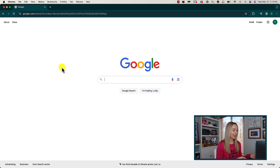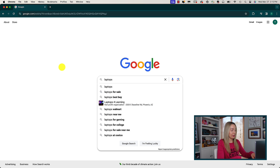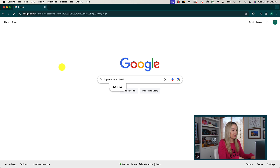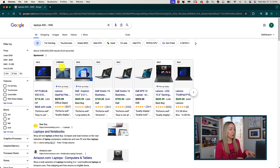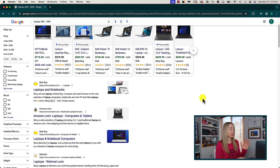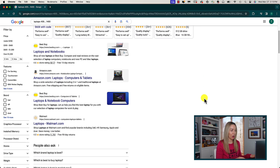Another handy Google search tip is to search between numbers. Say you're looking for a laptop within a certain price range — Google can help with that. Search for laptops between $400, add three dots, then $1400. Your search results will only be laptops in that price range. It's pretty handy if you're on a budget and want to immediately exclude more expensive options.